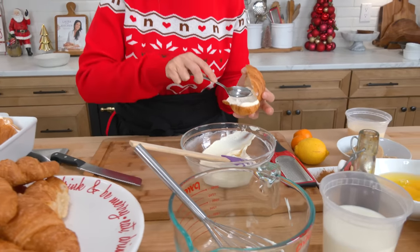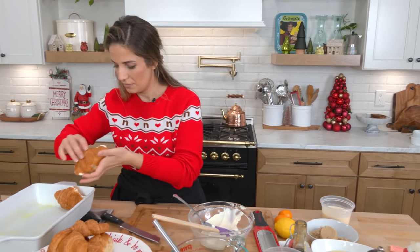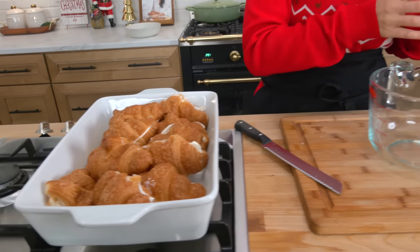Then I just literally put them right in a greased pan, just like that. It does not have to be perfect — it will work out in the end. Just continue, and then we make our custard. They're all in there. It's looking great.